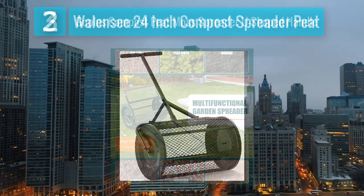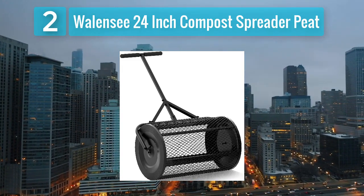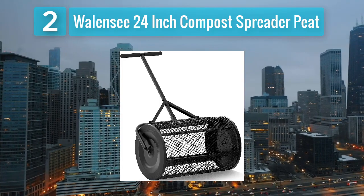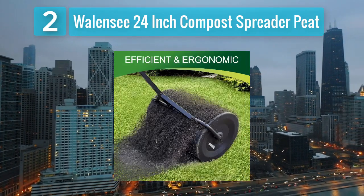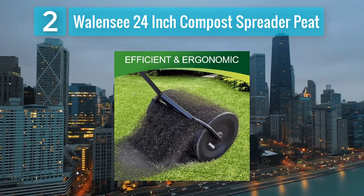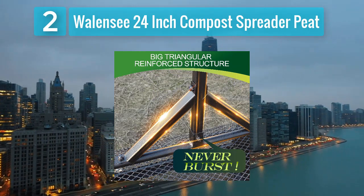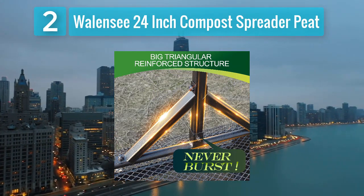Coming in at number 2: the Wall and C 24-inch Compost and Peat Moss Spreader. The Wall and C 24-inch compost spreader earns its spot with its impressive 24-inch width, allowing for quick and efficient spreading of manure or compost. This wide coverage is particularly advantageous for larger areas, reducing the time and effort required for spreading.